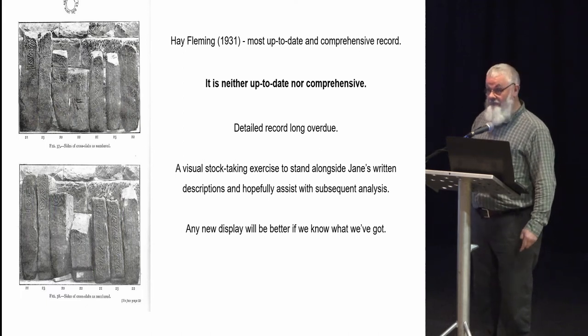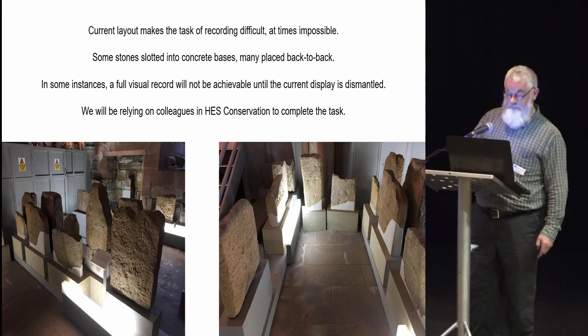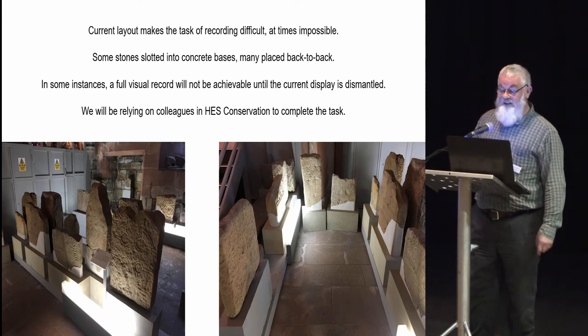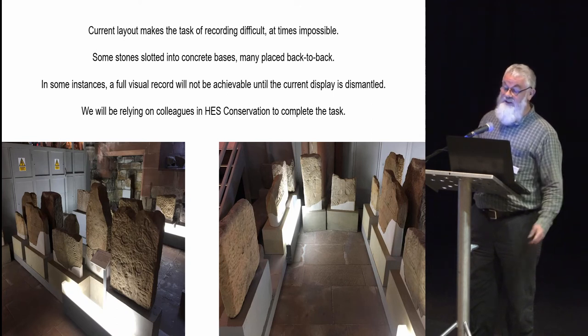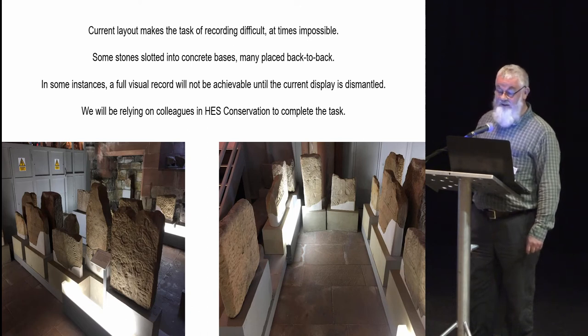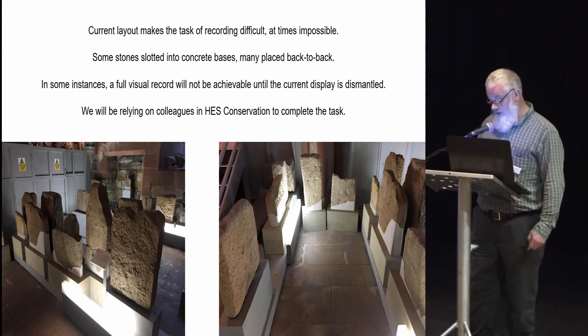The point is that the new display will be all the better if we know what we're working with. Currently, as Jane said, the conditions make the task very difficult — at times impossible. Some stones are slotted into concrete bases, hiding the bottom part — the tenon in many instances. Many are placed back to back and side by side, so we haven't actually made a full visual record yet. We won't be able to do that until the current display is dismantled, and we're relying quite a lot on our colleagues from conservation to help.